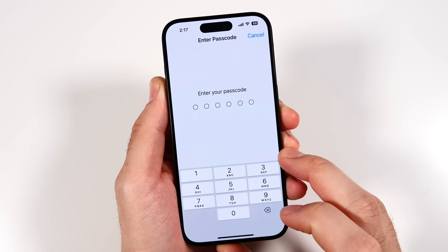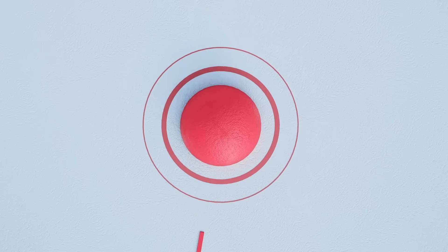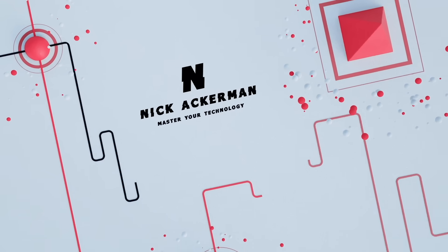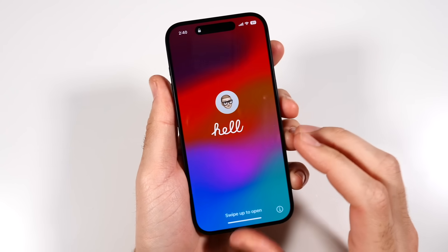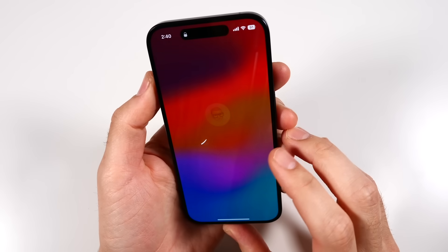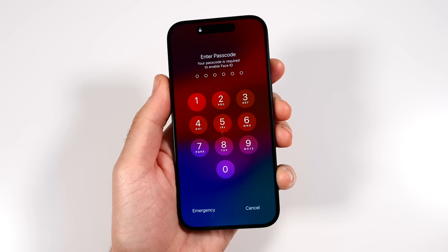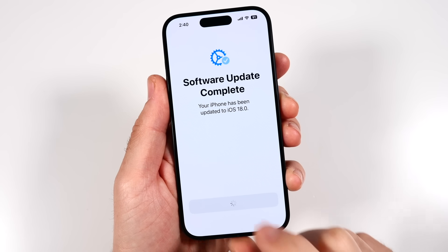We're now in iOS 18. It only took about 15 minutes on Wi-Fi, though depending on your connection it could take a little longer. The upgrade is complete to iOS 18.